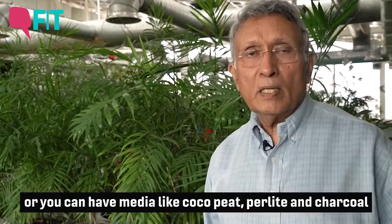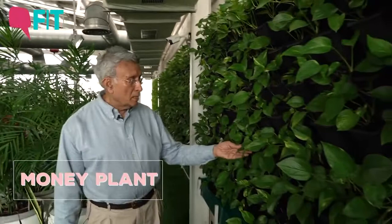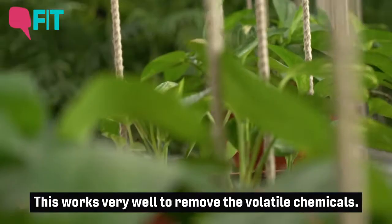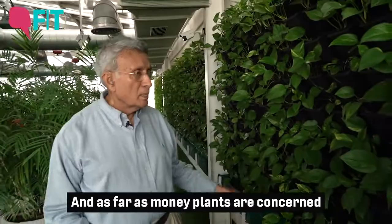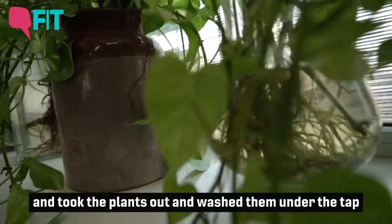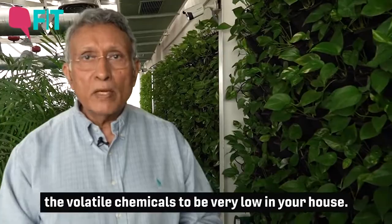Otherwise there would be bacteria and fungus which you don't need in your bedroom. The third plant is the money plant, which works very well to remove volatile chemicals like formaldehyde and benzene — especially relevant in Delhi. As far as money plants are concerned, you need as many as you can. If you had 50 or 100 stems in a pot of water, washed them under the tap, refilled the pot with fresh water, and kept these pots in each room of your house, you will find the volatile chemicals very low.